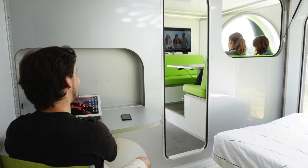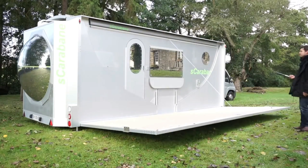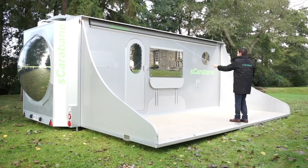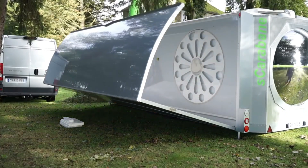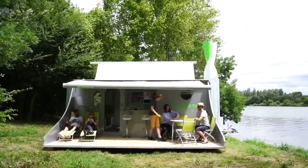The house can be installed by one person in approximately 30 minutes. Special sensors continuously track the sun to maximize energy collection. While not yet mass-produced, prototypes are available for purchase at $400,000.